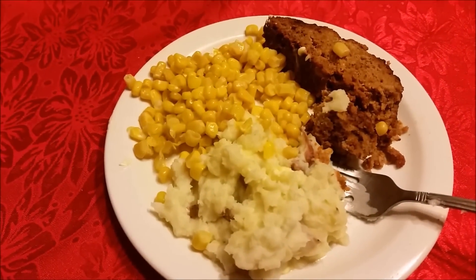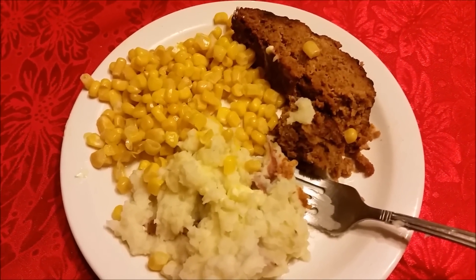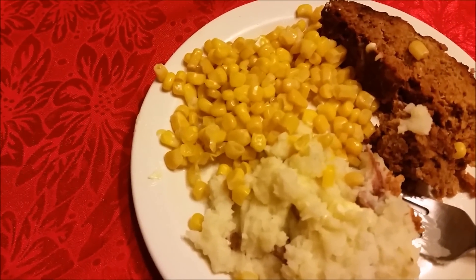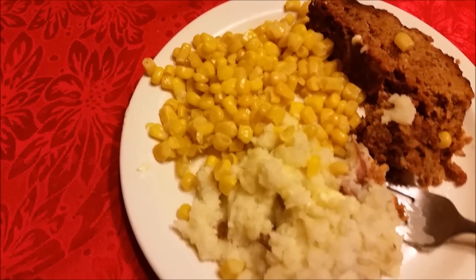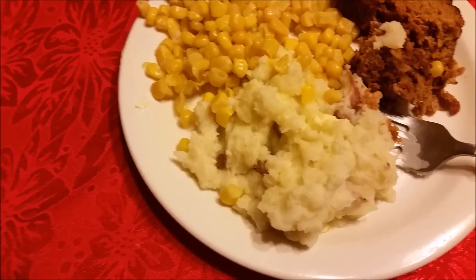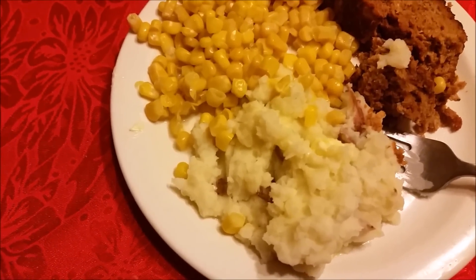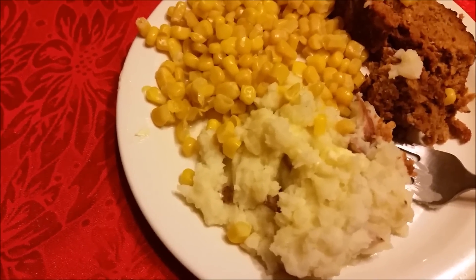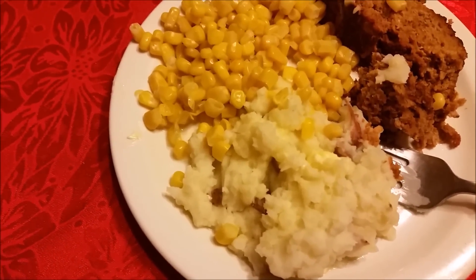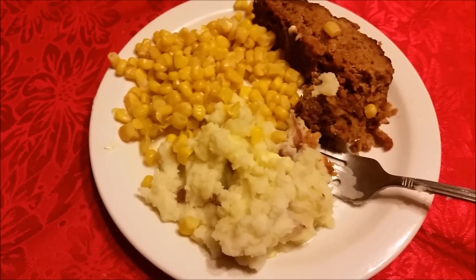This is my supper. I am having the turkey meatloaf I put in the crock pot earlier today — one serving is five points. I am having some corn, half a cup, which is three points. I am also having mashed potatoes, half a cup, which is one point. I added a teaspoon of butter between the two of them, which is another point. So that is a total of ten points for supper.